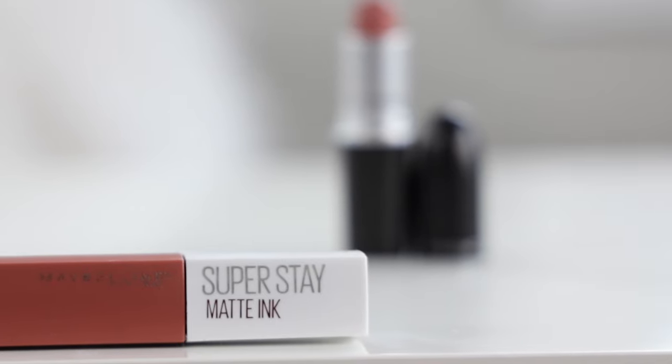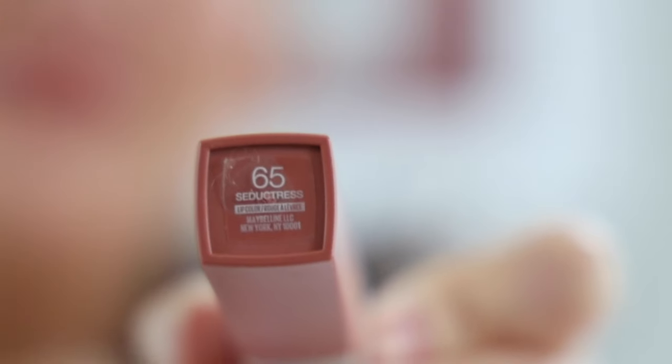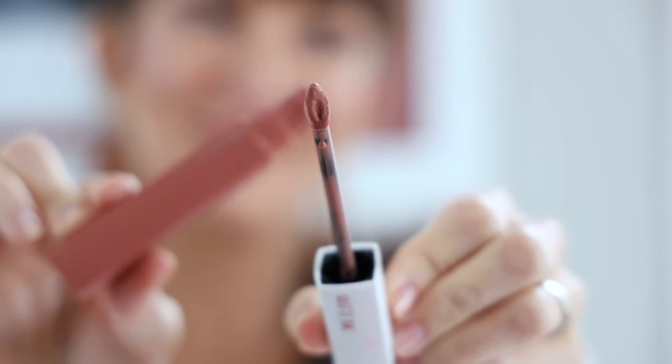For my third and final nude lip color that I've been wearing a lot lately — it's the Maybelline Super Stay Matte Ink Lipstick, in the color Seductress. I've been wearing the Super Stay Matte Lip Inks a ton lately when I want something more long wear. Typically long wear lipsticks dry out my lips and get flaky, but this formula is super comfortable and the most long wear of the three I've mentioned. It has a great doe-foot applicator, and when you swipe it on it's very opaque with a really beautiful color.